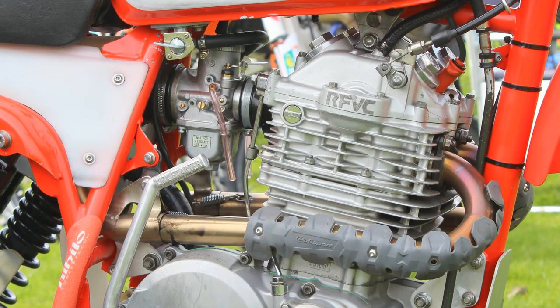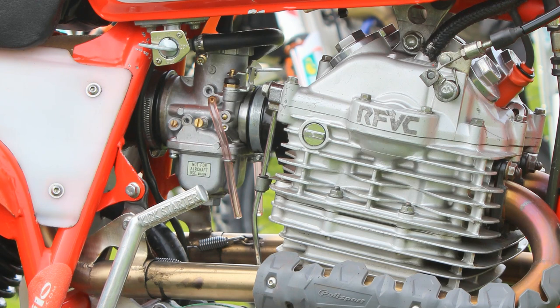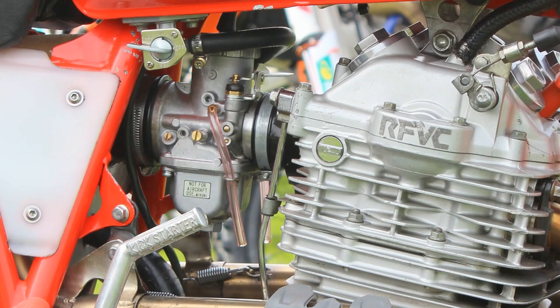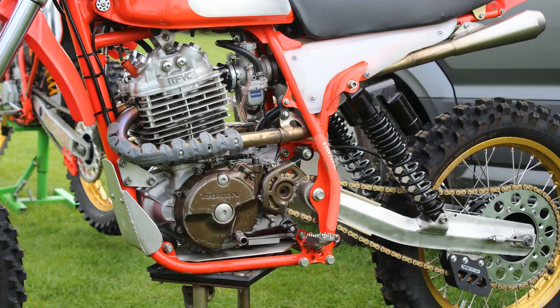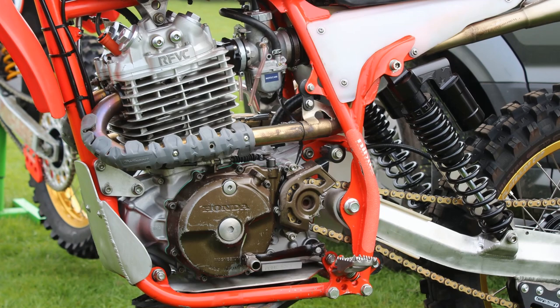Mark is using a single big Mikuni carburetor to feed that thirsty Honda motor with its fuel, and the carburetor gets its air supply from a custom-made alloy air box which is built around the CNJ chassis. An alloy engine guard has also been fitted to the bottom of the frame down tube to protect those precious engine casings from any damage they may encounter on the racetrack.